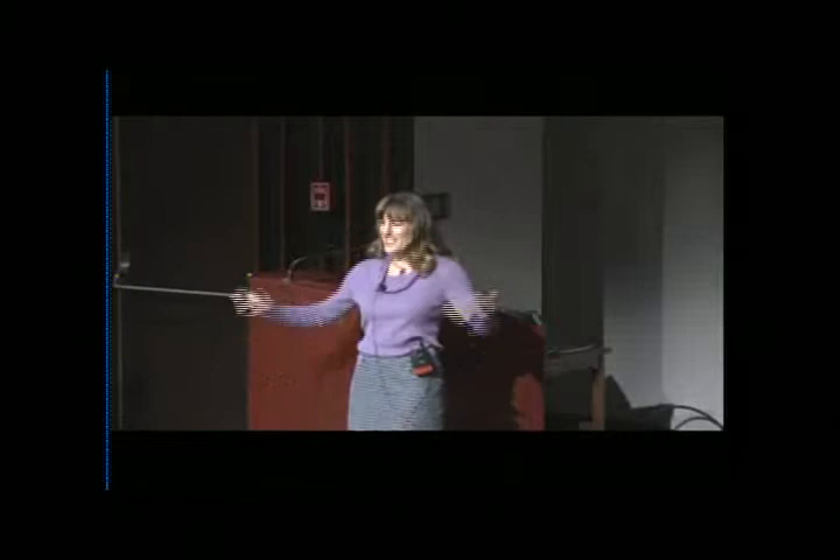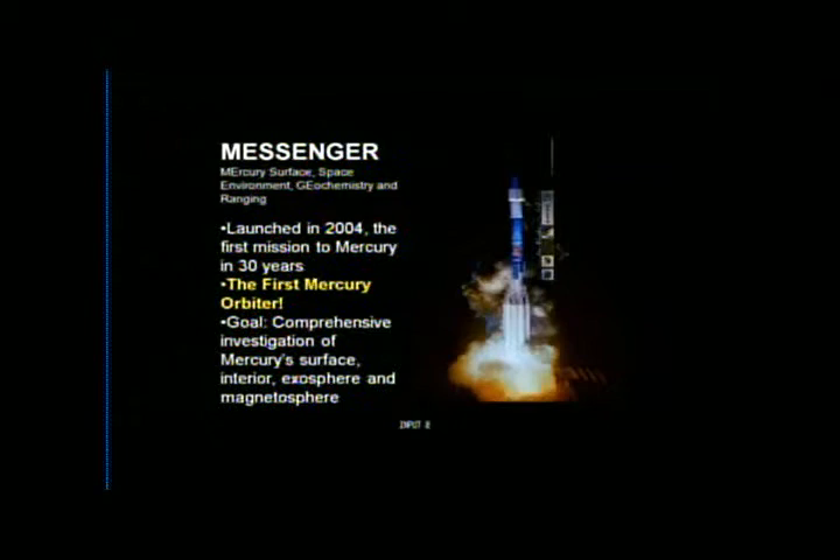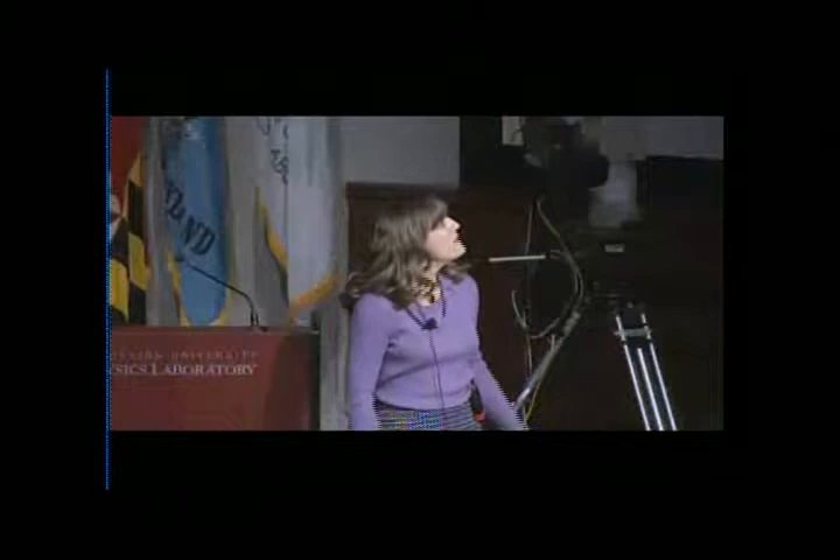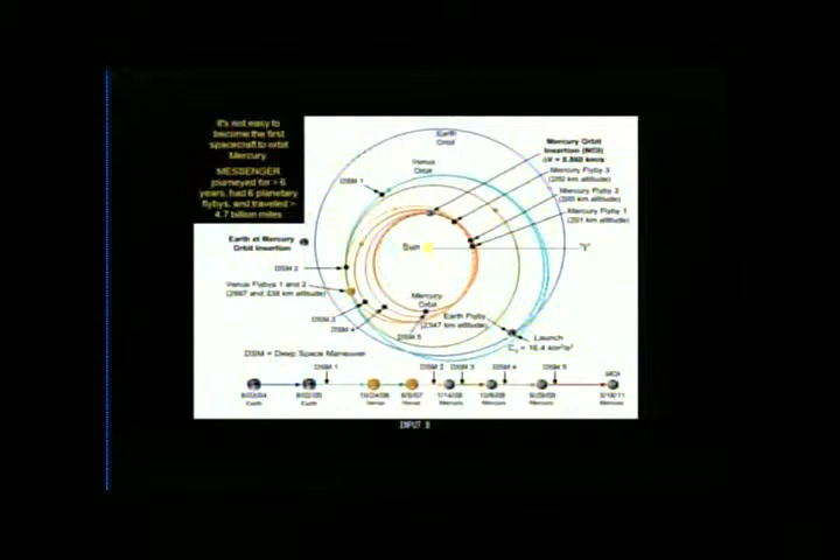Messenger was launched in 2004, and not only was it going to fly by Mercury, but it was going to be the first Mercury orbiter ever — that's the stage we're in now. It has lots of instruments and lots of goals to fully characterize Mercury. It's really not easy to become the first spacecraft to orbit Mercury. It took more than six years, six planetary flybys, and it traveled more than 4.7 billion miles to accomplish this.